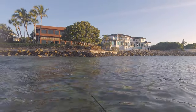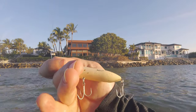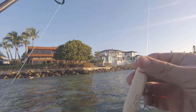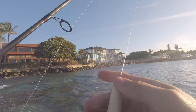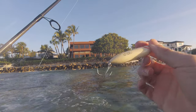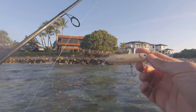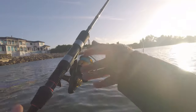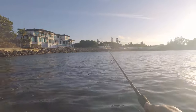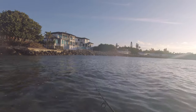Right in here on the rocks, the Zara Spook is perfect for this sort of situation. Anything else and you're going to be getting caught up in the rocks. With it being calm today it makes it perfect for the topwater bite. It's got the little balls inside that make a lot of noise and action on top — a walk-the-dog type lure, perfectly suited to early morning situations.